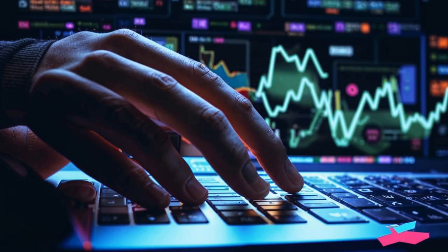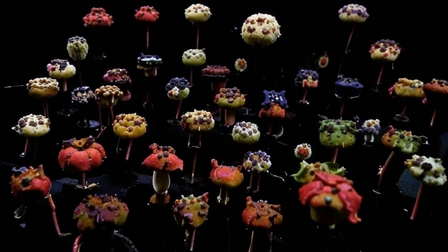So whether you're a seasoned investor or just starting out, Stake Your Fill has got you covered. Join the decentralized staking revolution and empower yourself with advanced staking solutions.